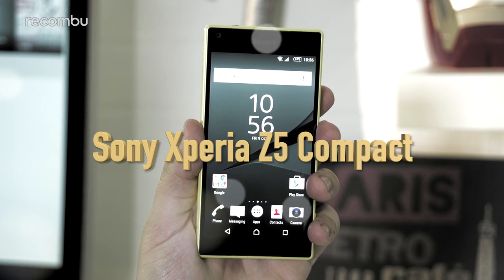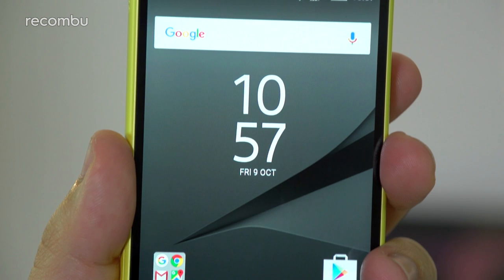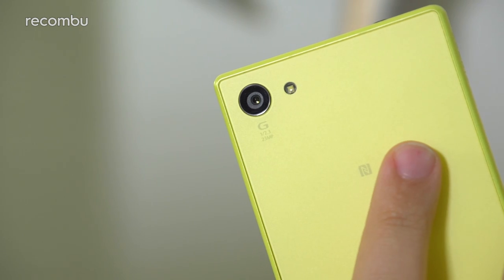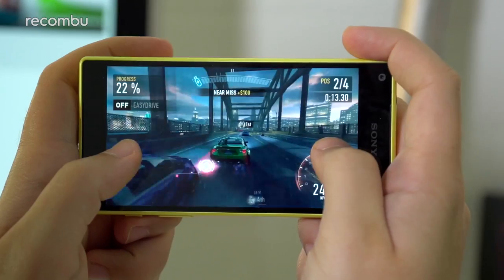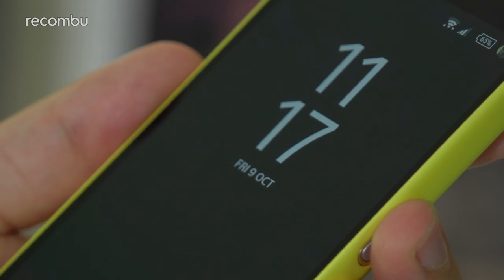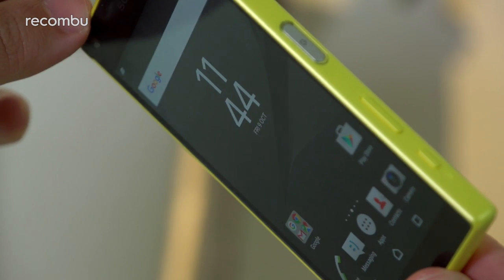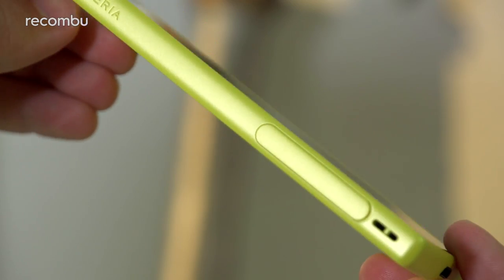Sony Xperia Z5 Compact. This 4.6-inch beast might be much thinkier than its big brother, the Sony Xperia Z5, but it still packs the same highly versatile 23-megapixel camera, plus water-resistant design and capable Snapdragon 810 processor. The no-compromise specs and those fun, colourful aesthetics make the Xperia Z5 Compact one of the best mini-mobiles you can buy right now, despite being over a year old. And in fact, because of its age, you can now grab it at a much-reduced price of around £350 from some retailers.